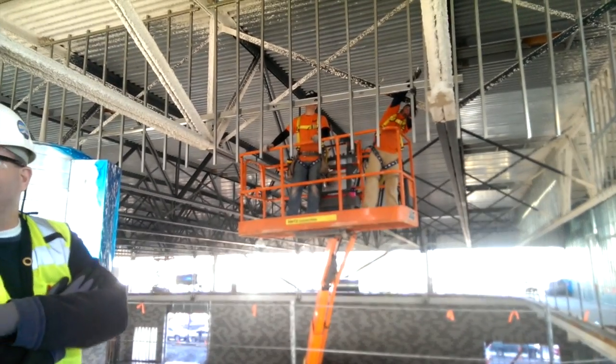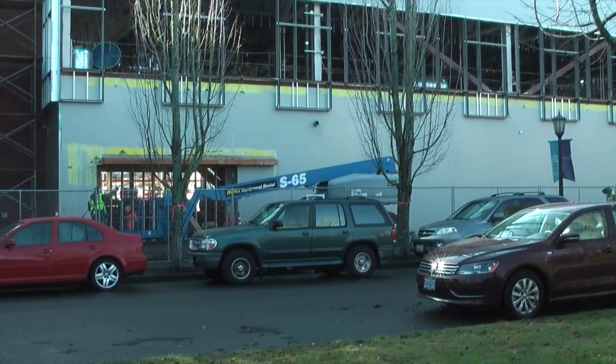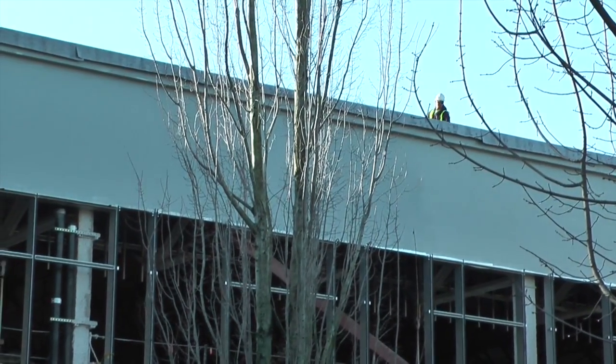Construction completion will be in June, and then we'll have the remainder of the summer to fit up the building, get all the equipment installed, get everyone where they need to be and learn how to operate the building.